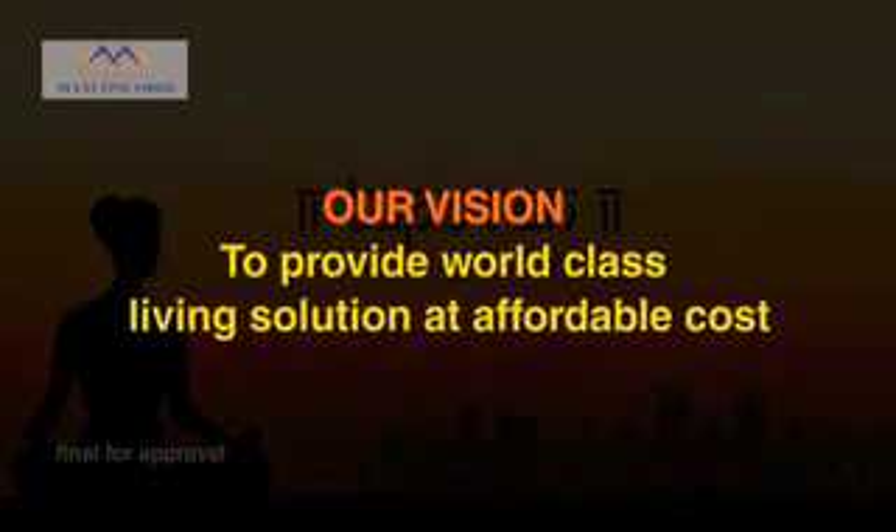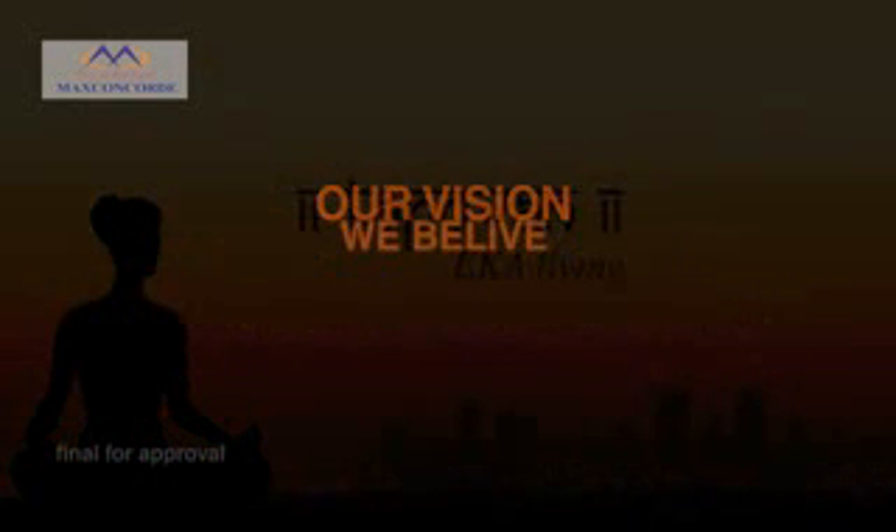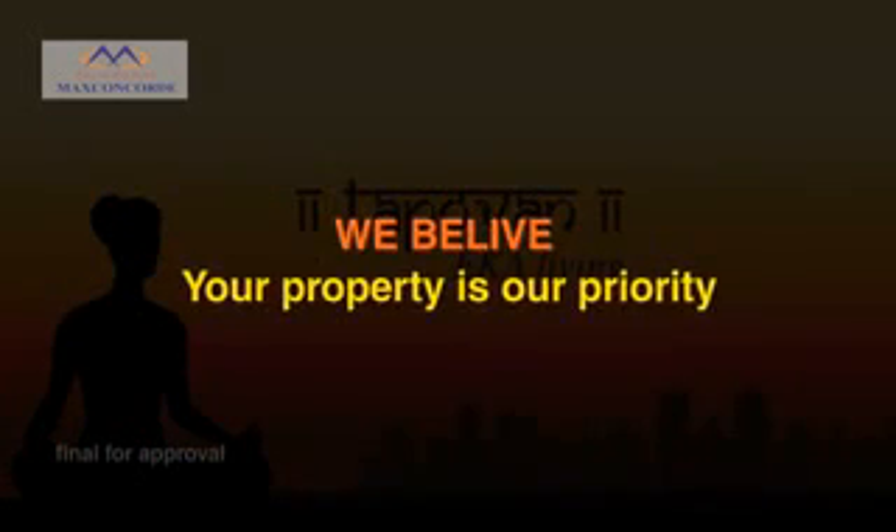Tapovan is a result of our vision to provide world class living solutions at an affordable cost, where we believe your property is our priority.